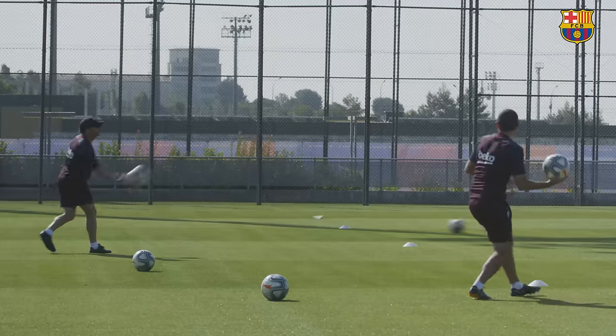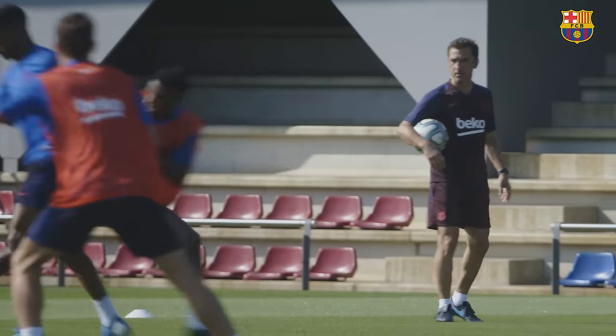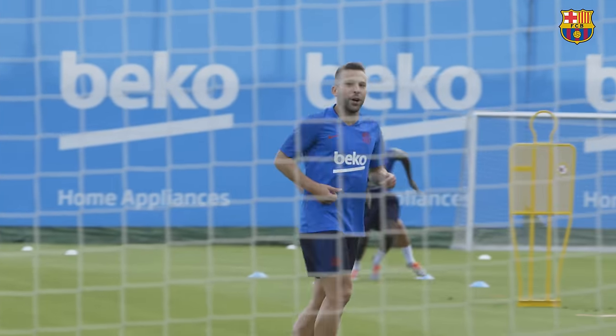There's a lot at stake in training. It's a way for new players to earn respect amongst their teammates, and players compete with each other intensely.